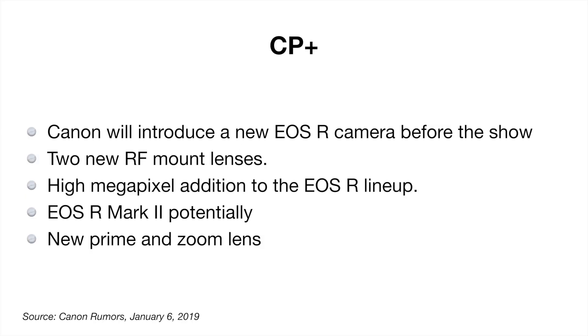At CP+, it's rumored that Canon will introduce a new EOS R camera before the show. They will also introduce two new RF mount lenses. We also expect an announcement of the high megapixel version of the Canon EOS R, equivalent to the 5D R. We might also see the EOS R Mark II, and of course we're going to see some prime and zoom lenses. So by the time we get through CP+, we're going to have a lot of announcements.